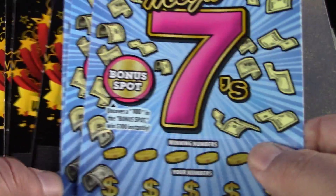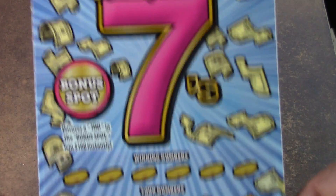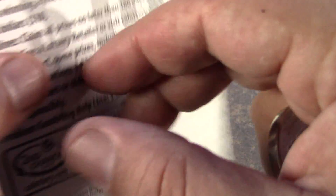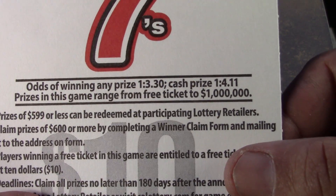We have $80 to make up. I hope you guys are doing alright. Hopefully the end of that book is not a bad ending. We're going to start off with the Mega 7s first. We have tickets number 7, 8, and 9 on the Mega 7s. Odds are 1 in 3.30 for a ticket prize, 1 in 4.11 for a cash prize.